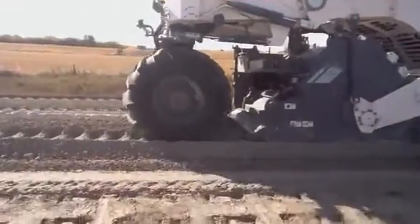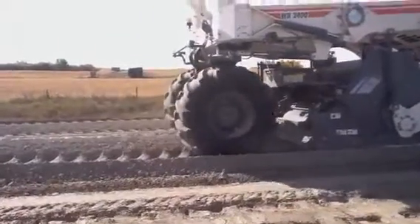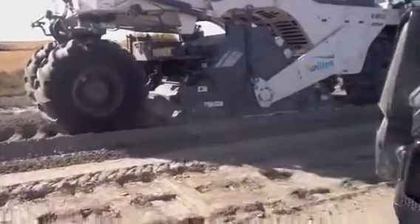You can hear the rocks coming down and they're sitting at about 12 inches right now. It's about 500 horsepower — a pretty robust unit.